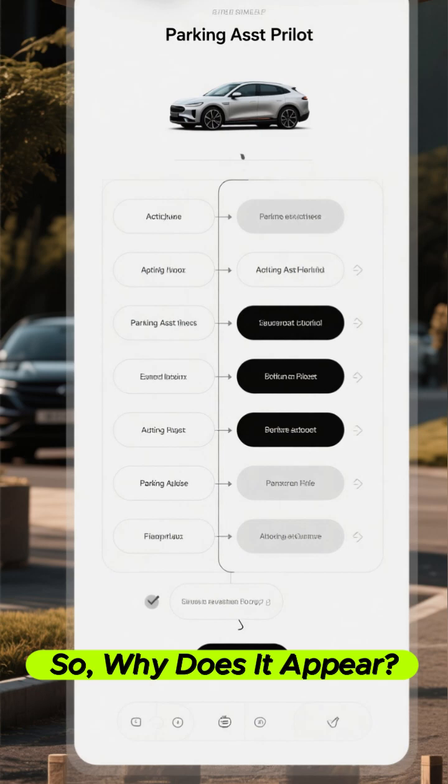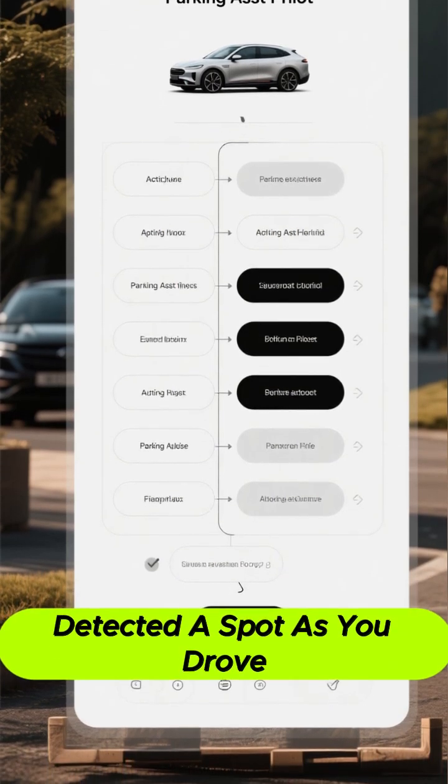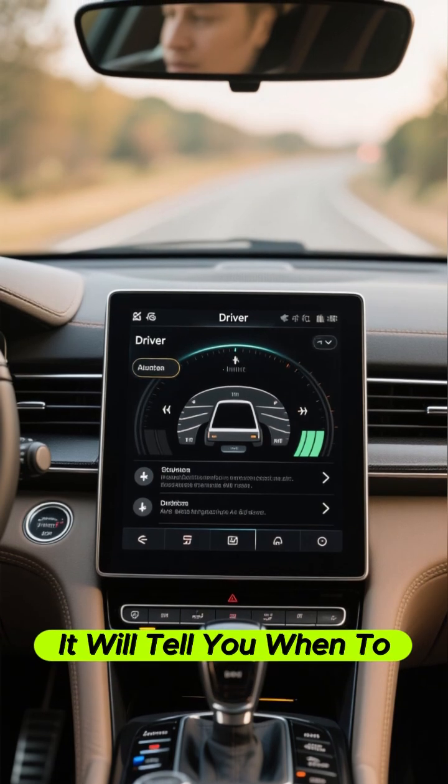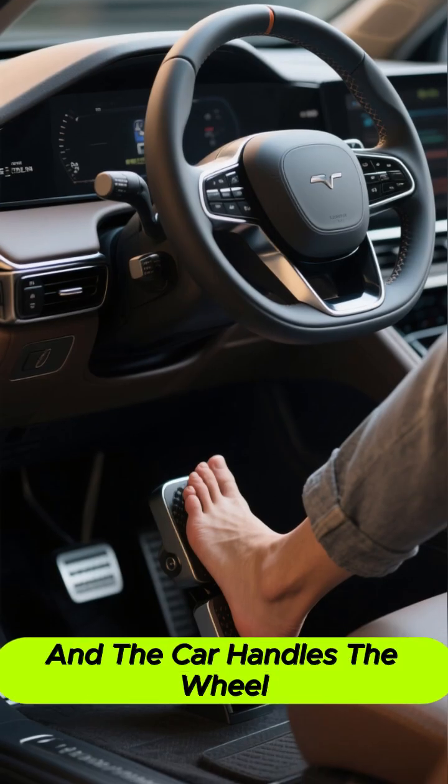So why does it appear? You might have turned it on yourself, or it automatically detected a spot as you drove by. Just follow the instructions on your center display. It will tell you when to brake, shift gears, and accelerate. You handle the pedals, and the car handles the wheel.